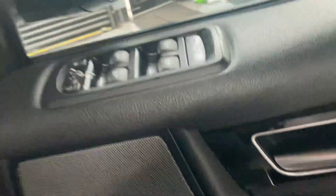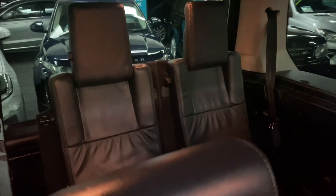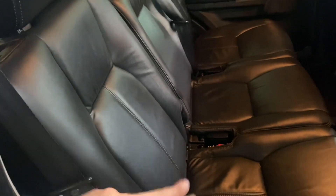Passenger seat all in nice order also. Nice and clean and tidy in the back there. Isofix on the two outer rear seats. We've got the sixth and seventh seats in the upright position there, but obviously those do fold flat into the floor if you're not using them, giving you a nice big boot space. You can also put these completely flat if you so wish and then you've got a really big loading area. Those seats are heated also, and the switches are down there.